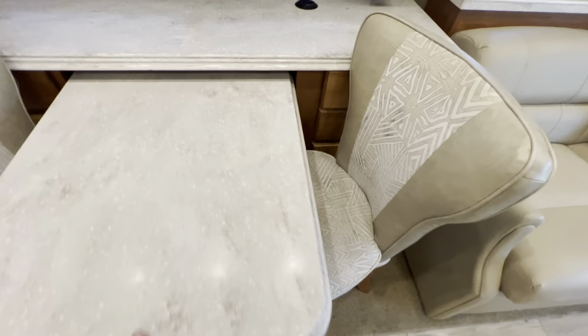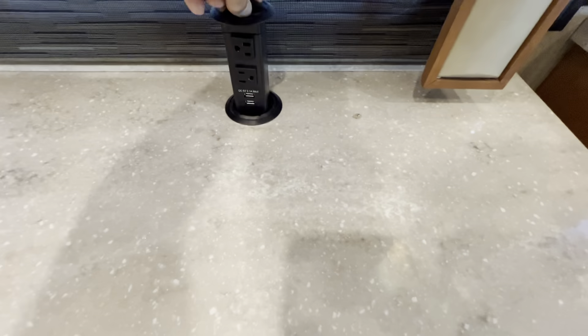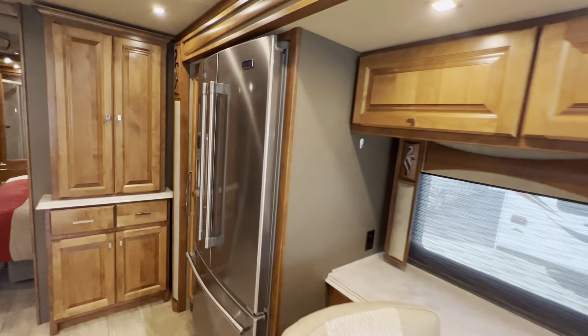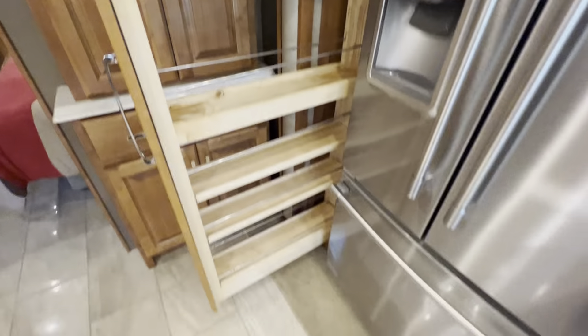Nice little dinette with a pull-out leaf. Should be two additional chairs somewhere. Two USB ports and two 110 outlets there. Nice Maytag residential refrigerator with ice maker and bottom freezer. Nice little pantry here, and also a nice pull-out pantry to the left of the fridge.